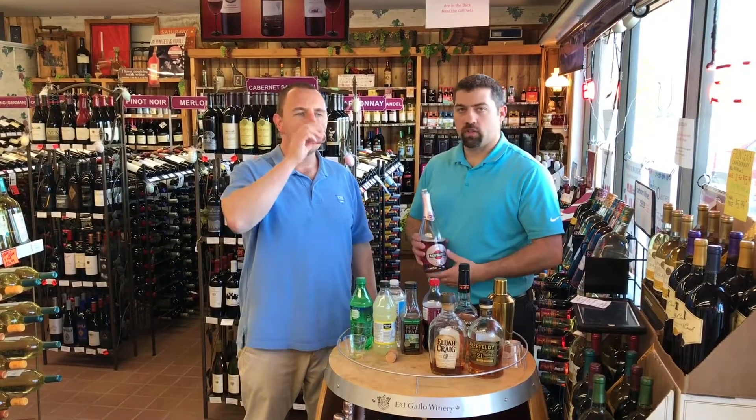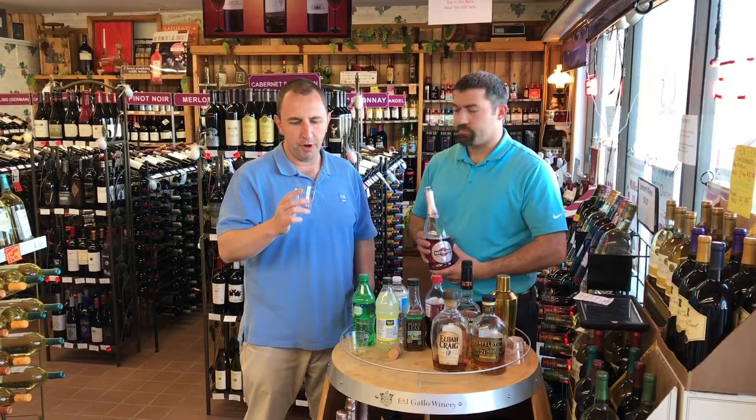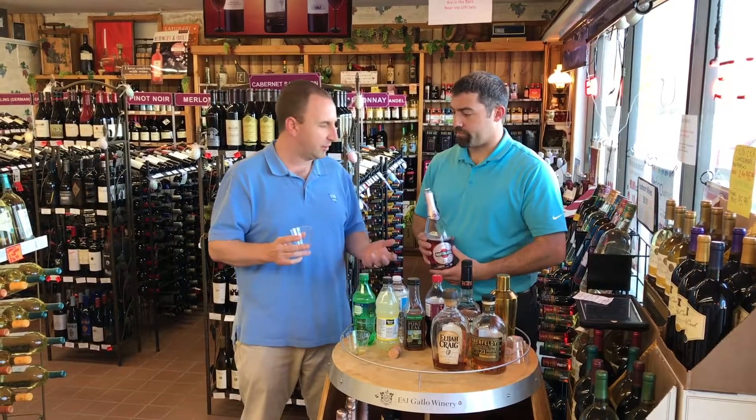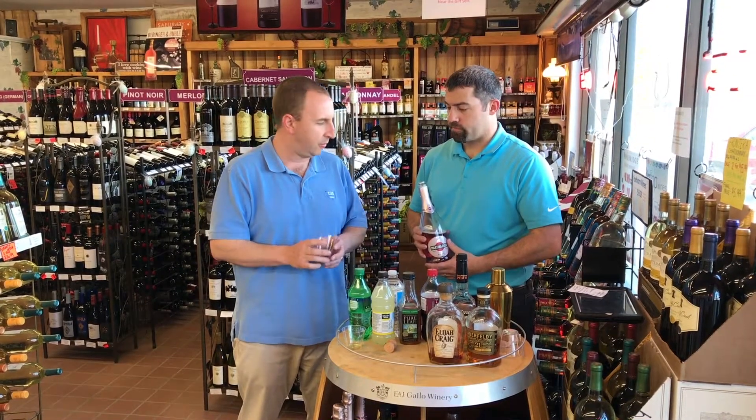It would be a good summer afternoon drink — as an apéritif or after dinner. It could also be used for a brunch. You could even throw in some orange juice or another type of fruit juice to make a mimosa or a version of a mimosa.